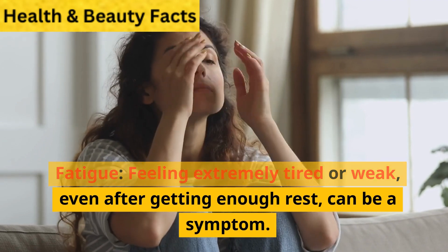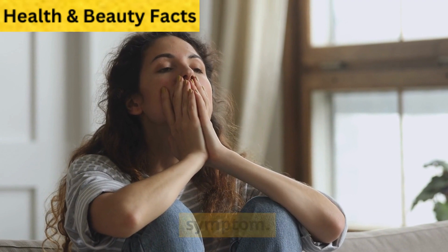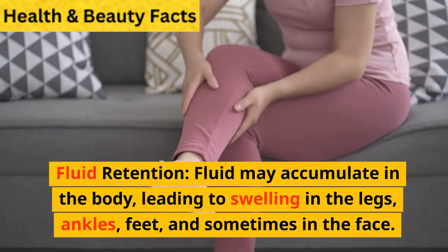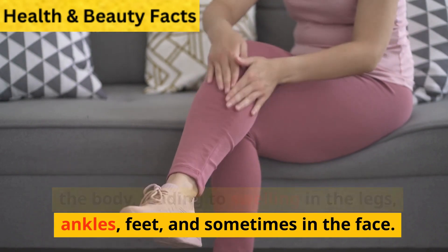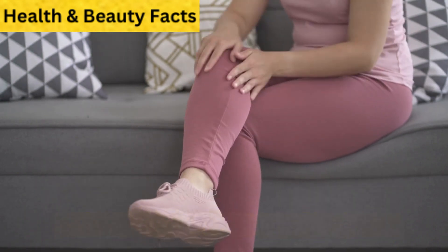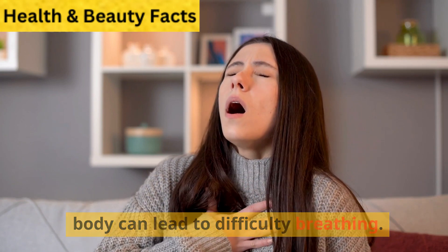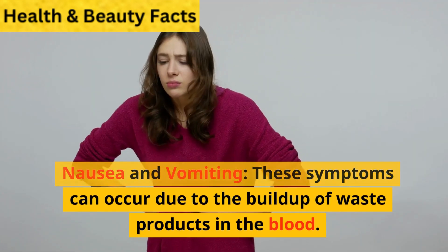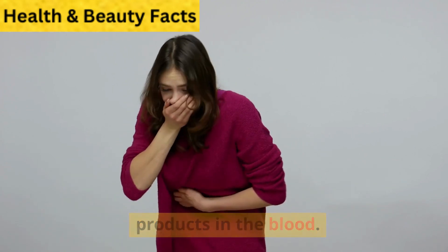Fatigue: feeling extremely tired or weak, even after getting enough rest, can be a symptom. Fluid retention: fluid may accumulate in the body, leading to swelling in the legs, ankles, feet, and sometimes in the face. Shortness of breath: excess fluid in the body can lead to difficulty breathing. Nausea and vomiting: these symptoms can occur due to the buildup of waste products in the blood.